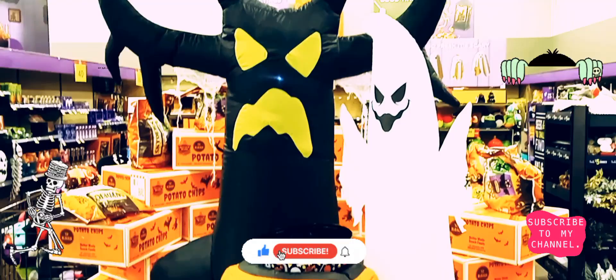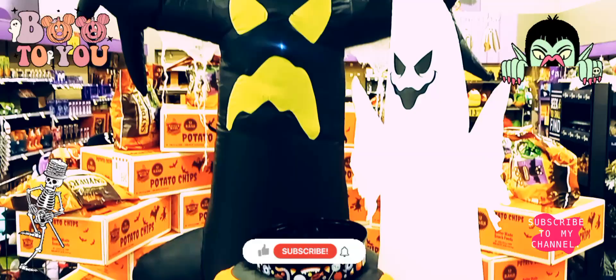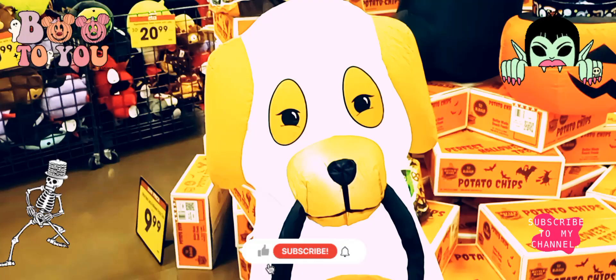Hi you guys, I'm in Kroger's trick-or-treating again. They have the bag of potato chips — perfect coloring treats. In the box you get a count of 32; this is their display potato chips for the little trick-or-treaters. This is only $9.99. Wow, so this is Helen coming back to you with another Halloween video.